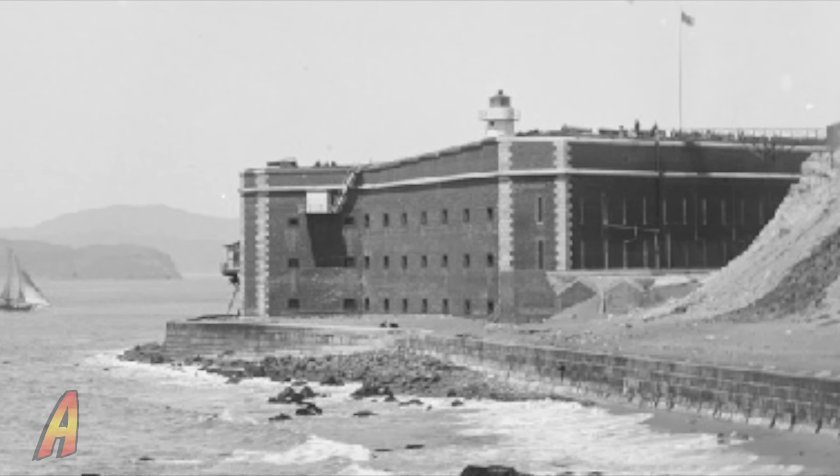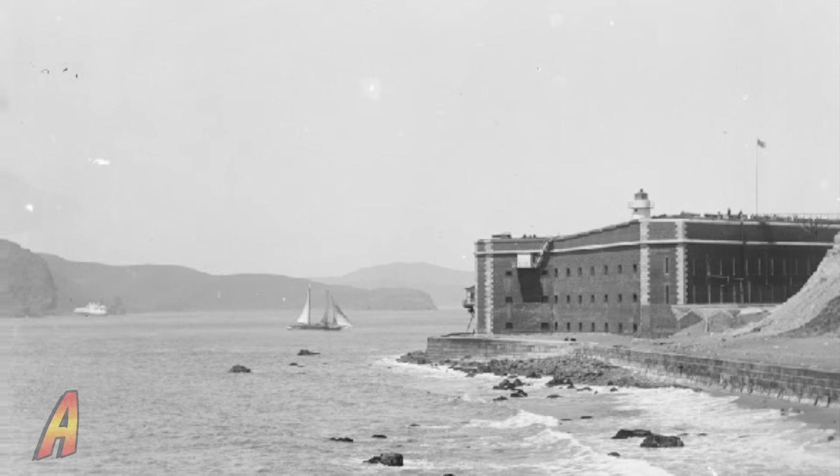While there are more than 30 such forts on the East Coast, Fort Point was the only one of its type built on the West Coast.